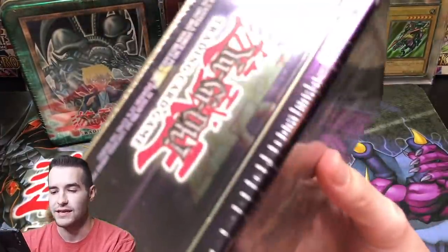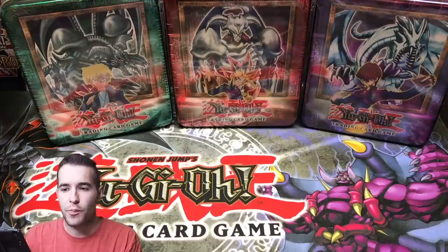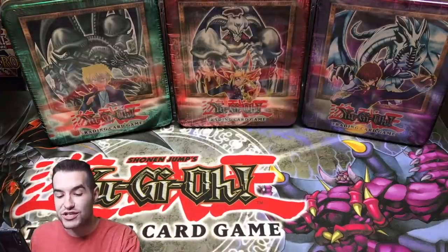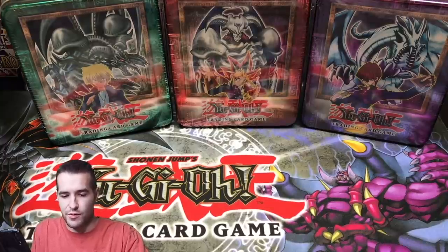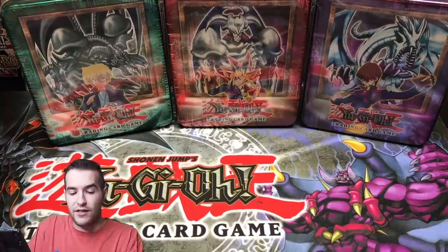The Blue Eyes White Dragon tin — 2002 — that is incredible. The condition is great, so I'm kind of hoping maybe they haven't rattled around as much, so there's a better chance that we have a nice promo. I would love it to be gradable. It's going to be really cool. There's also the chance for the reverse foil promos.